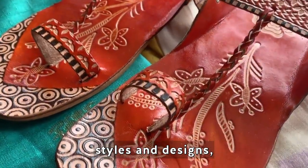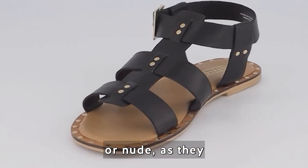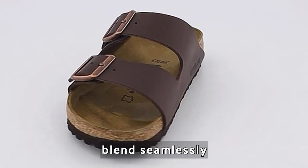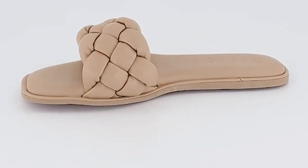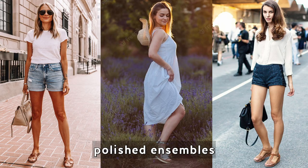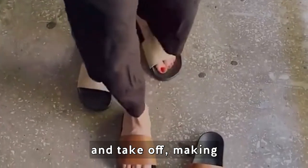Sandals come in many different styles and designs, making them incredibly varied. Opt for a pair in neutral tones such as black, brown, or nude, as they can easily match different outfits. Neutral sandals blend seamlessly with a variety of colors and patterns, allowing you to create numerous stylish combinations — from casual looks with shorts and sun dresses to more polished ensembles with skirts or cropped pants.